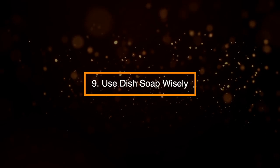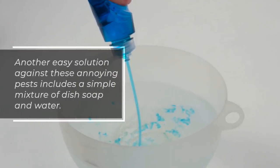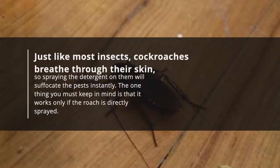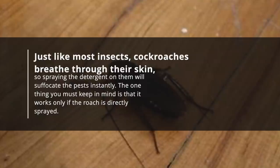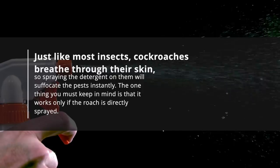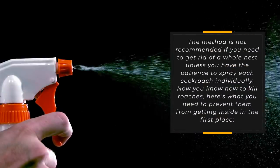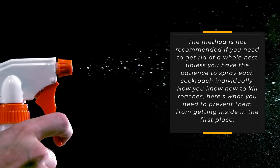9. Use Dish Soap Wisely. Another easy solution against these annoying pests includes a simple mixture of dish soap and water. Just like most insects, cockroaches breathe through their skin, so spraying the detergent on them will suffocate the pests instantly. Keep in mind that it works only if the roach is directly sprayed, so this method is not recommended if you need to get rid of a whole nest unless you have the patience to spray each cockroach individually.